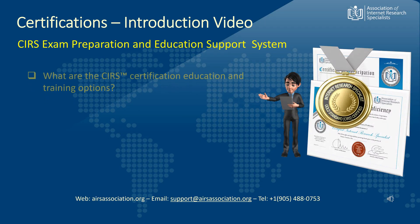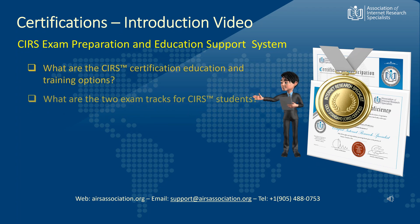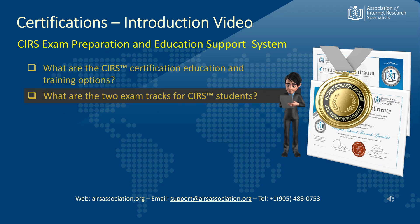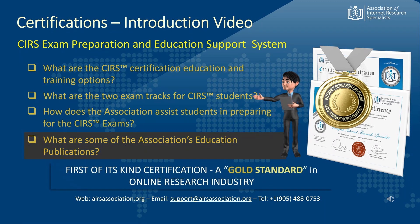In this video, we will explain and answer the four basic questions: What are the CIRS certification education and training options? What are the two exam tracks for CIRS students? How does the association assist students in preparing for the CIRS examination? And what are some of the association's most popular educational publications? So, let us get these answers.